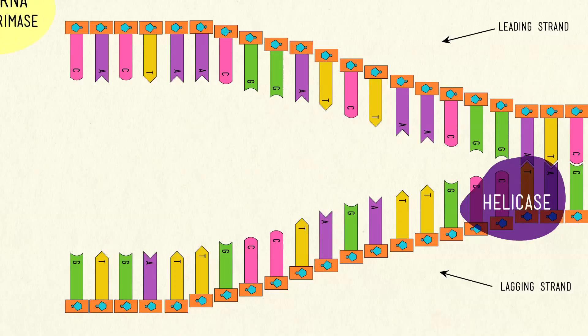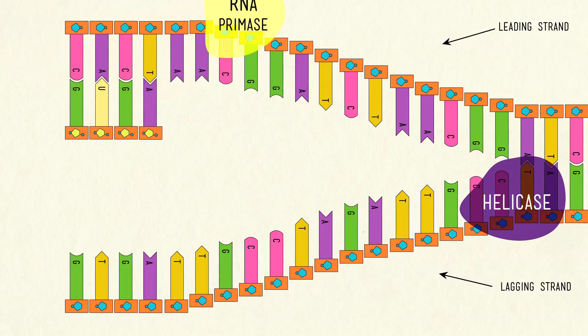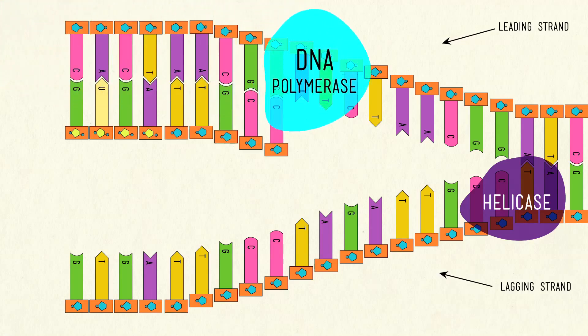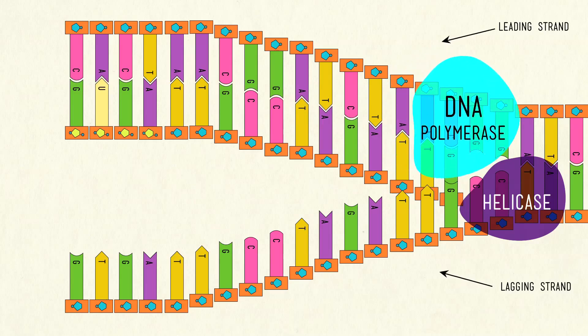These unwound sections can now be used as templates to create two complementary DNA strands. But since the two strands go in opposite directions chemically, making a new DNA strand for the leading strand is much easier than for the lagging strand. For the leading strand, an enzyme called DNA polymerase adds matching nucleotides onto the main stem all the way down the molecule. Before it can do that, it needs the enzyme RNA primase to lay down a short RNA primer — just a little thing for DNA polymerase to hook onto so it can start building the new DNA chain. The leading strand only needs this RNA primer once at the very beginning, then DNA polymerase follows the unzipping, adding new nucleotides continuously all the way down.